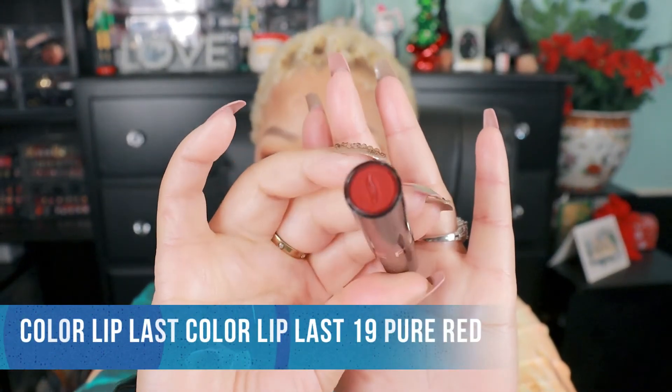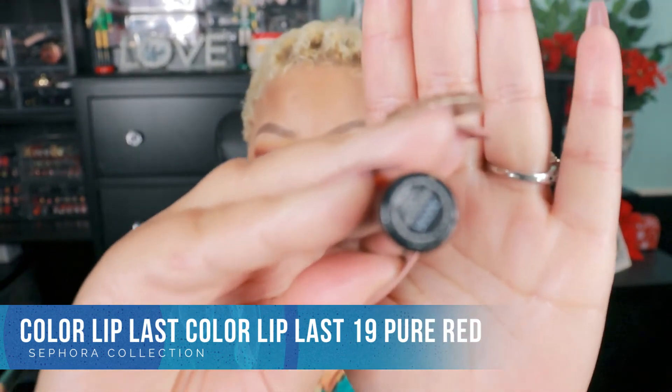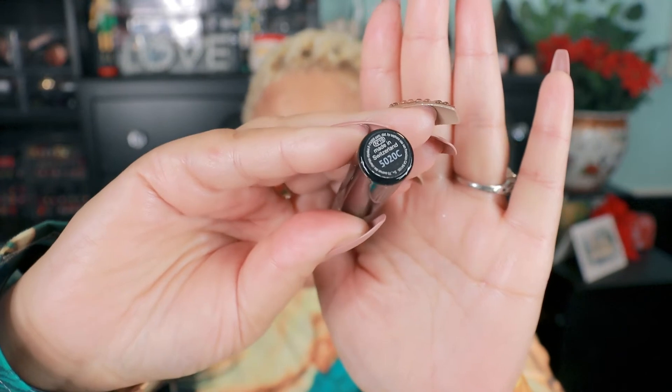Beautiful babes, this is my jam right here — number 19 is Pure Red. Pure red — this is it right here! I love it, love it, love it. It's my season for red lips so I need to pull this one out and wear it frequently. It goes on so beautifully. Oh yeah, love it — check me out!